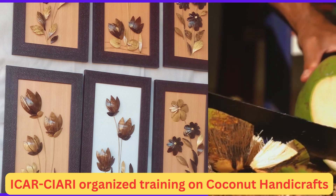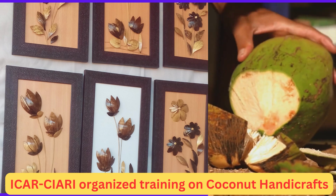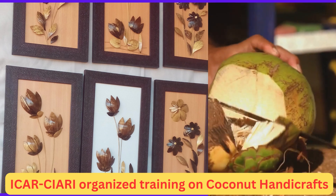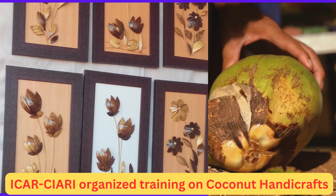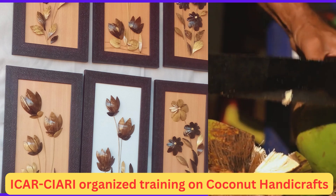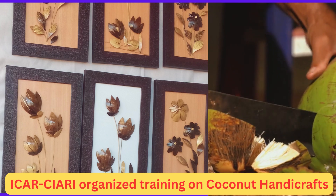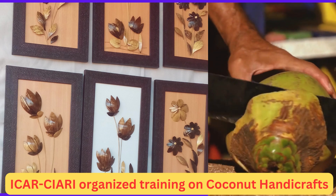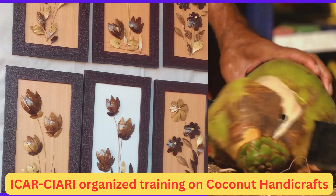Collaborations: Collaborating with interior designers, boutiques, and hotels can create a market for unique, customized coconut shell products. Corporate gifting: Many businesses look for unique corporate gifts. Coconut shell crafts can cater to this market with personalized and eco-friendly gifting options.